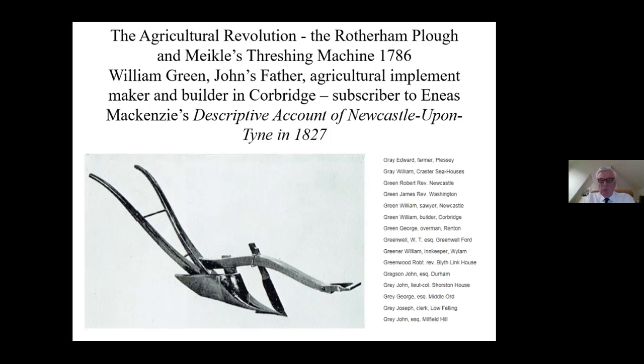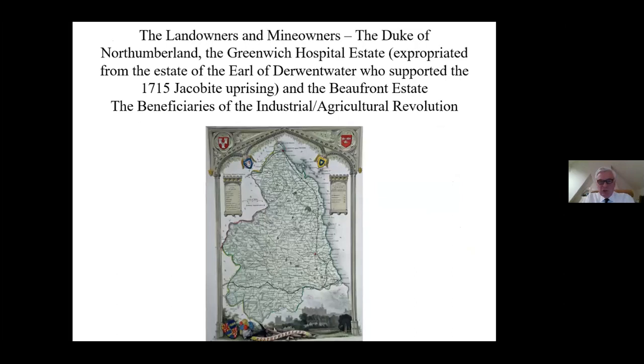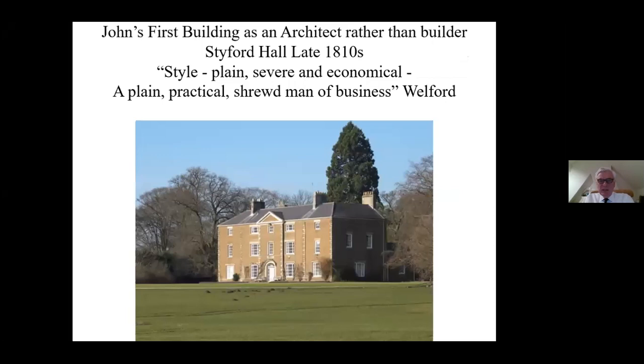When you've worked for a builder, you're very conscious of cost. Looking at the map of Northumberland, the real beneficiaries of the industrial and agricultural revolutions were the landowners: the Duke of Northumberland, the Greenwich Hospital estate, which was expropriated from the Earl of Derwentwater who supported the 1715 uprising, and the Bowfront estate. John Green became involved with other estates in Durham too, and when he was about 30, he started to work as an architect rather than a builder.